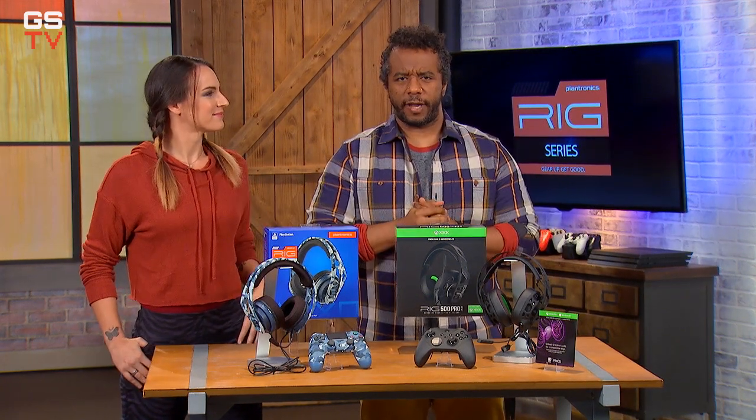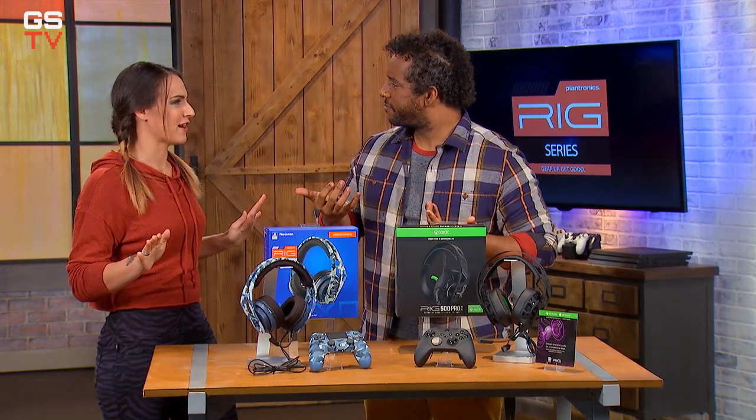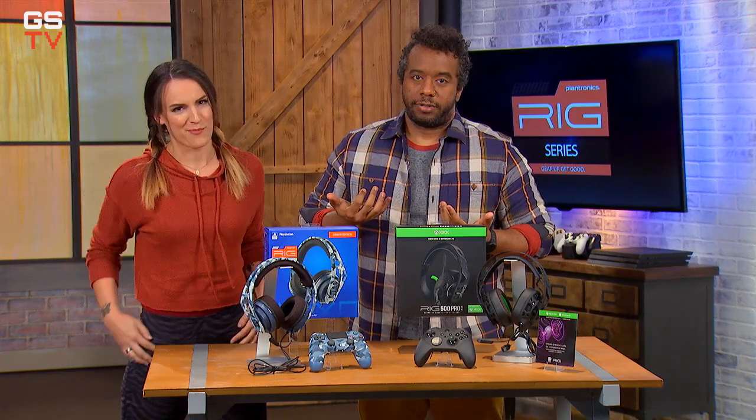Okay, it's time for a break. Watch some commercials and we'll get some coffee — we'll see you in a couple minutes. GameStop TV will be right back.